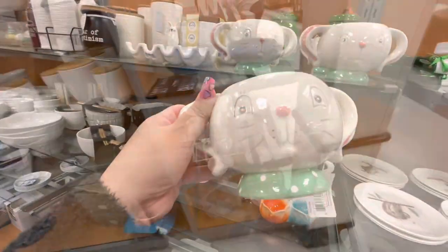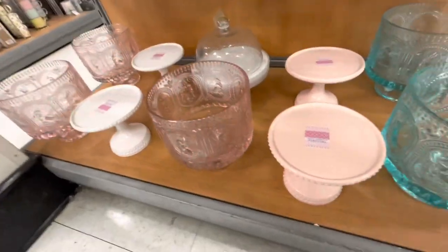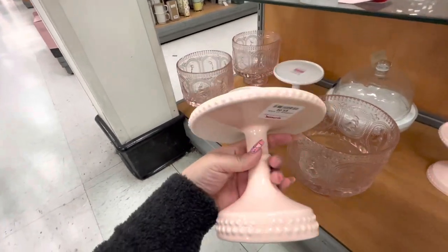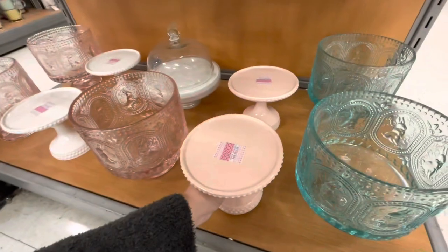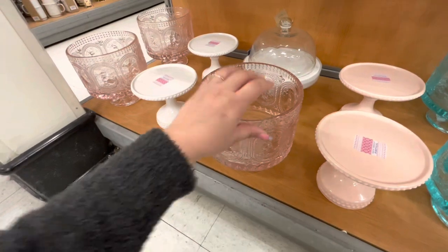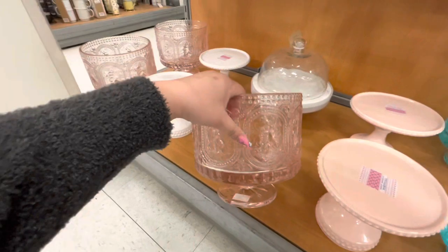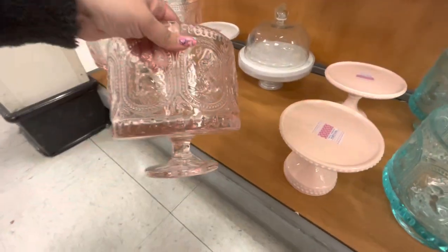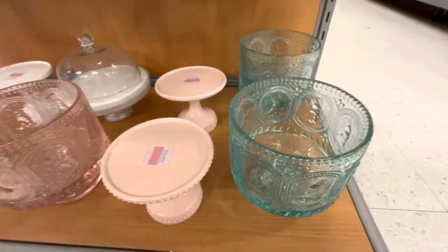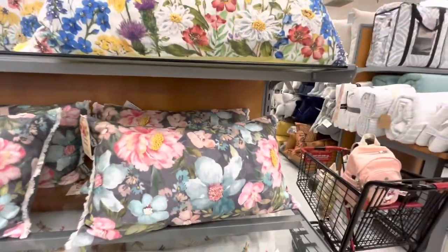I also wanted to show you these cake stands — look how cute! Made in Portugal, only $9.99, so pretty and tall. They have a white one as well. And look at these — for layered cakes, they're glass with rabbits on them. They're heavy but only $16.99, that's a great deal. They also have a turquoise one — super cute!